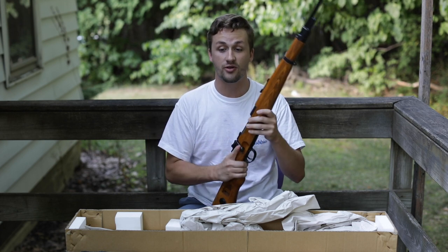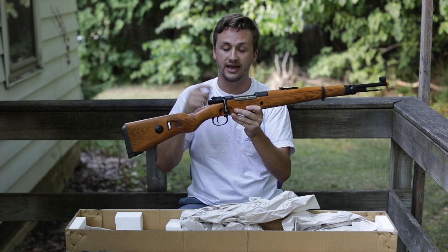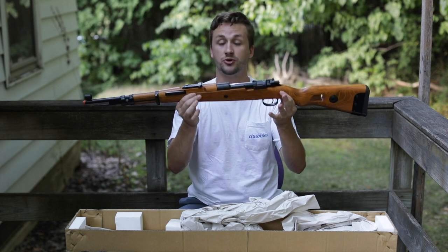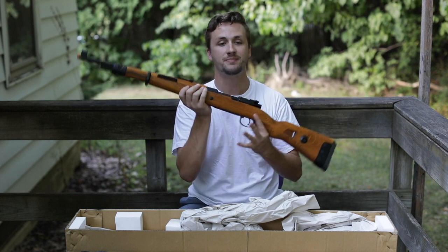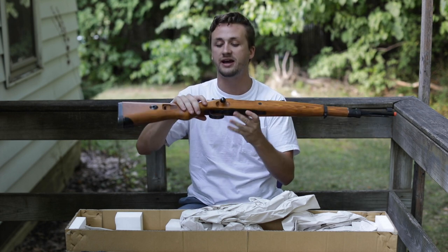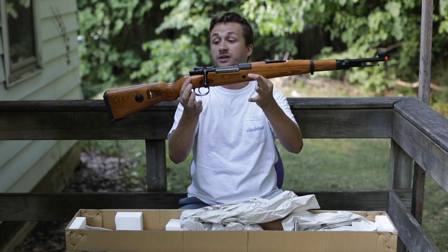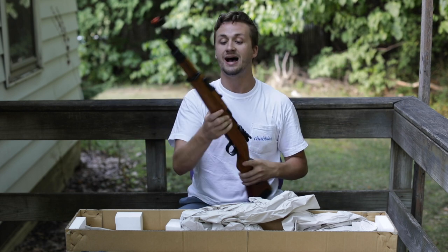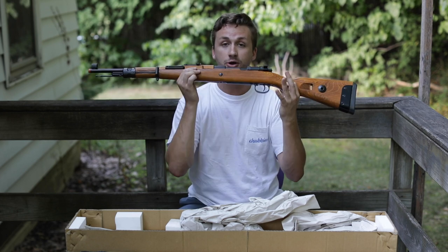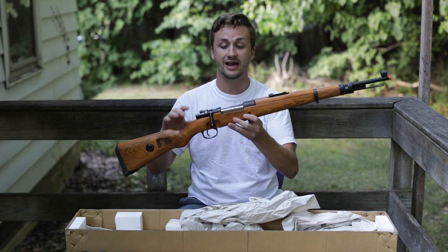I always thought, man, if I could ever own one of those I would love it. About five years into playing airsoft, when I was around 17 or 18, I was able to purchase my first one. The first one I got was in okay shape but the hop-up was old and didn't work well. The wood was a lighter version — they make a darker blued one, a lighter one, and this in-between version, which I really like. This is 100% wood and 100% steel.